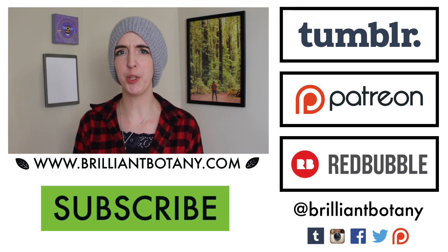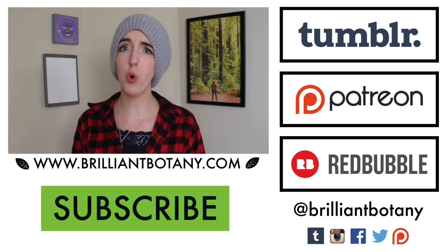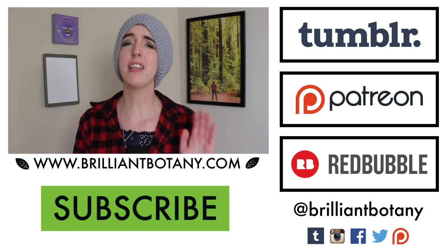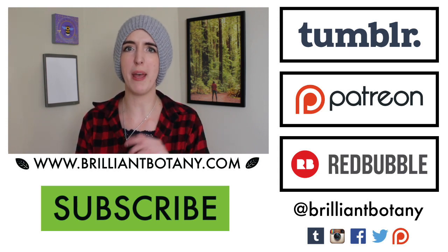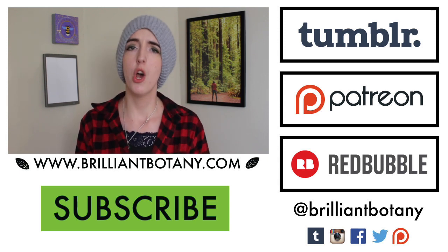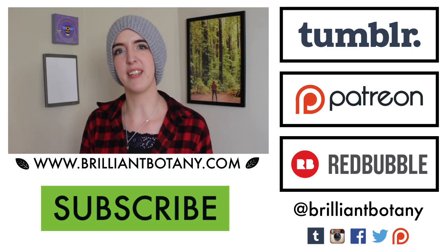Thank you so much for watching. I hope you learned a little bit about some unusual plants you may not have heard of before. I hope that you're keeping warm if you're in a cold climate and taking care of yourself at this stressful time of year. Thank you so much for watching. If you could hit the subscribe and like button, that would be awesome. You can also head over to Redbubble to pick up some merch, or head over to Patreon and support me as a Patreon supporter. I will see you next time.